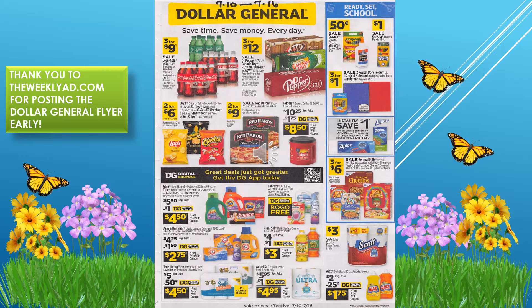We have pocket folders three for one dollar. There are digital coupons on detergent: one dollar off Gain, Tide, or Bounce; one dollar fifty cents off Arm and Hammer; buy one get one free on Febreze items; and a three dollar sale on Scott paper towels.